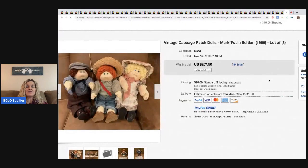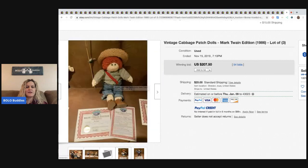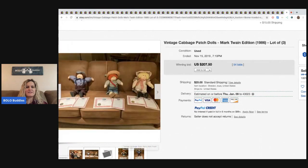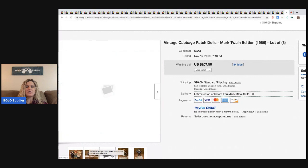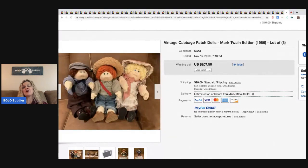And the last item are these Cabbage Patch dolls — they're Mark Twain. So cute. They've got their original certificates. Just hanging out on the couch! Some Cabbage Patches still go for decent money. These sold for $207.50 and the buyer paid shipping.